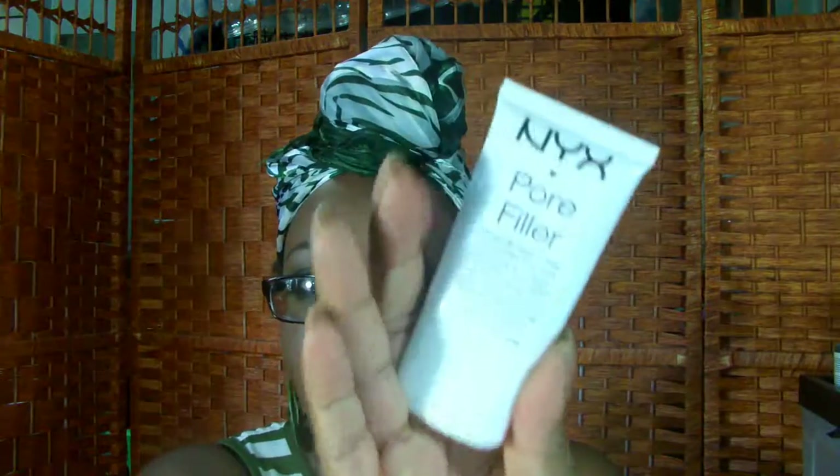I have the L'Oreal Revitalift Miracle Blur, so I'll be working with this this week as well, and an NYX Pore Filler — he has been really neglected. I also have a sample here from one of my Ipsy Glam bags, which is a Smashbox Photo Finish Primer Oil. I have oily skin, but if you strip that skin it will cause it to produce more oil, so I'll be working with it a little bit this week — not much, but I will try it.